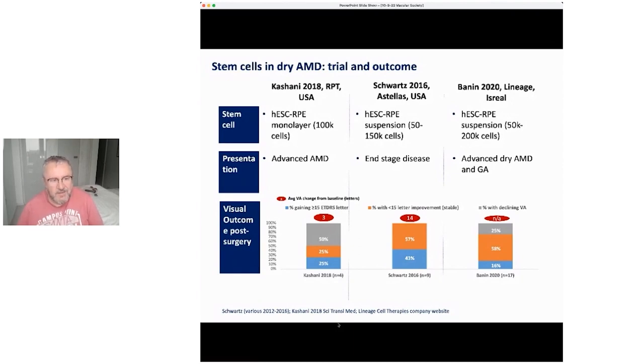There's the California group — Regenerative Patch Technologies, based at the University of Southern California — again using embryonic stem cell-derived RPE. This was in advanced late-stage geographic atrophy. In their results they only saw a three-letter improvement, not even one line, and were getting stabilization in only half the patients. In further patients done recently they still see a continuing decline.